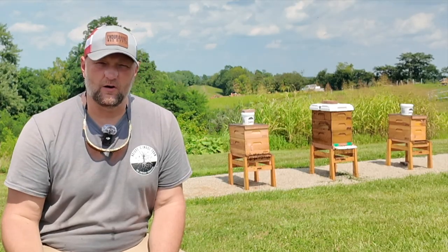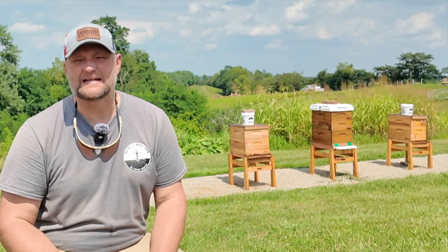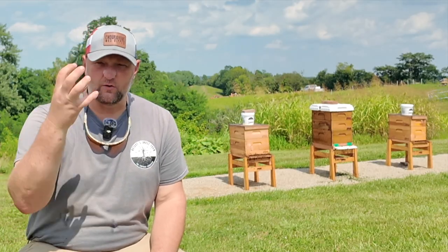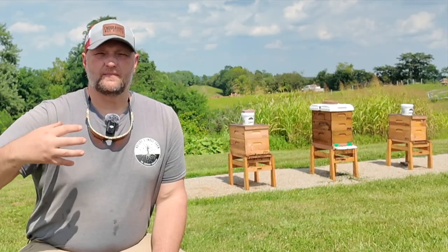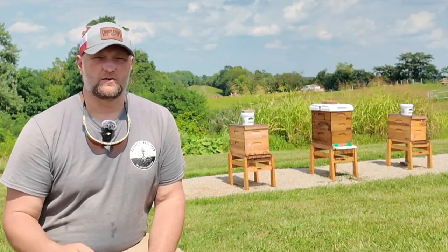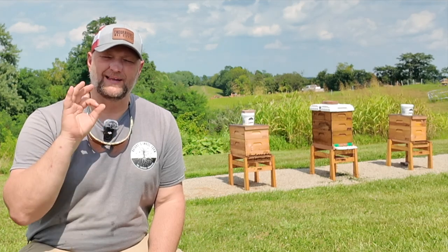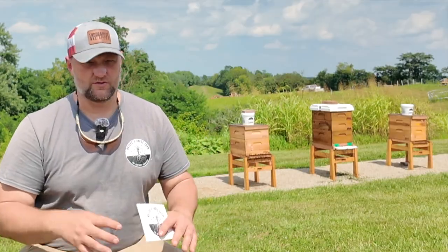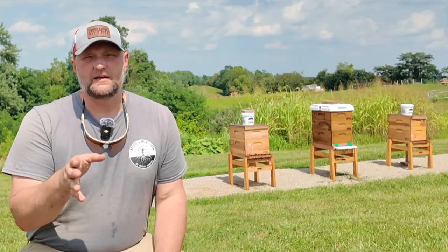If you find a colony where yes, there's a queen and yes, they're making some brood, but they're just not moving along as fast as you'd like, I would highly encourage you to get some feed on them. We love the bucket feeders specifically for this — it simulates that trickle effect. Those buckets seem to stimulate the queen and the colony; it almost reminds them that an incoming flow is happening. Right now we have colonies actually drawing out brand new comb because there is that little bit of flow coming in.